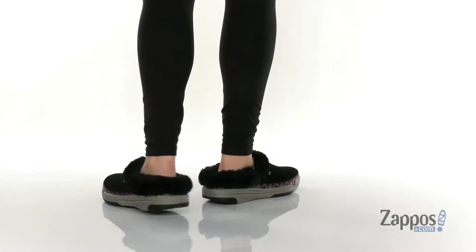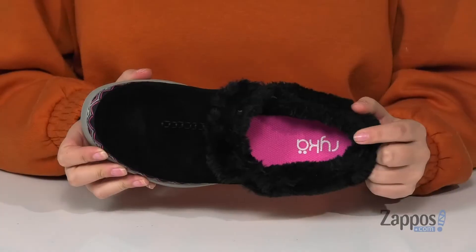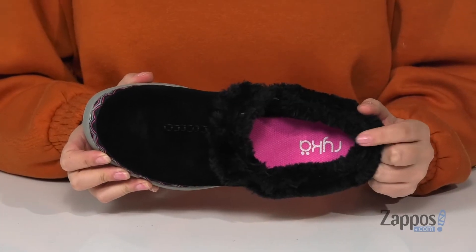These slip-on shoes have a suede and textile upper. They have a faux fur inner lining, as well as an EVA footbed that has the RYKA logo at the heel.